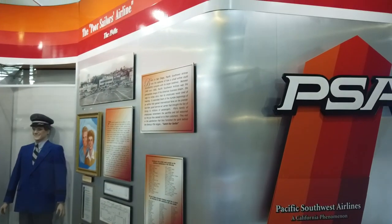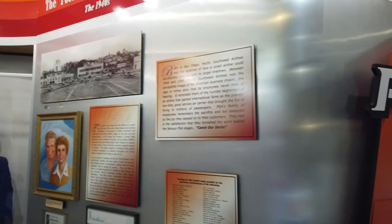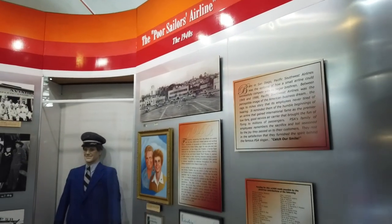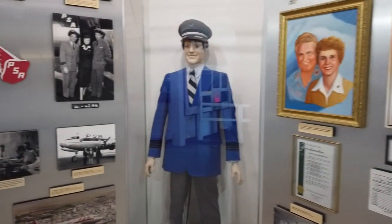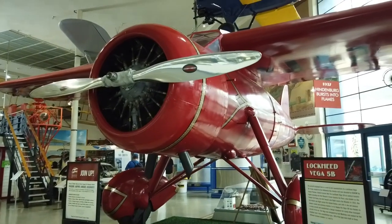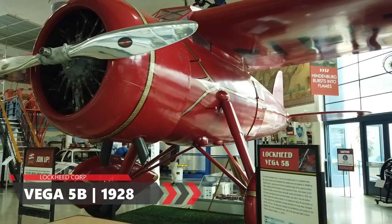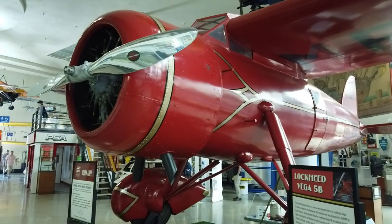San Diego's strong flying connection grows with PSA, which was a smaller airline started in 1949. Their vision was to compete with the big boys but still provide double the service. PSA was actually around for a couple of decades, up until 1988. We have a full-size replica of the Lockheed Vega 5B, most famously flown across the Atlantic by Amelia Earhart — and she became the first woman to cross the Atlantic solo.